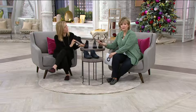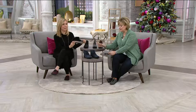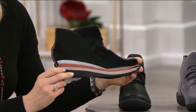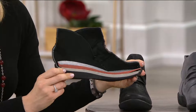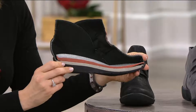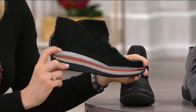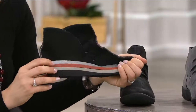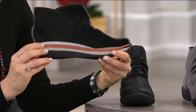The ankle circumference on this is about 10 inches. The height is about 4 inches. And once again, if you need a wide we have wide — also whole and half sizes in the medium as well. These are just adorable. I can't get over the comfort layers shown with the cutaway and how light they are considering all the layers.